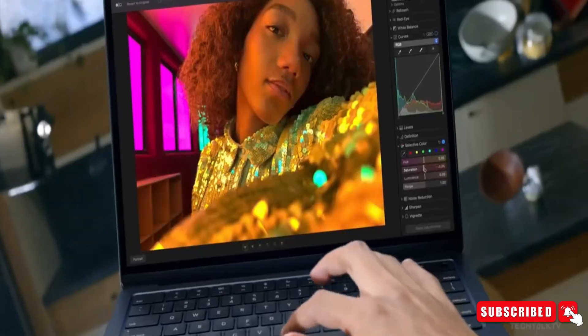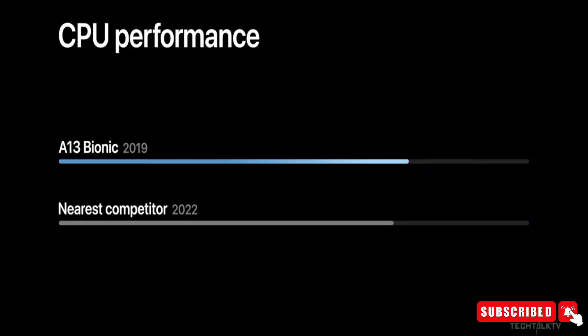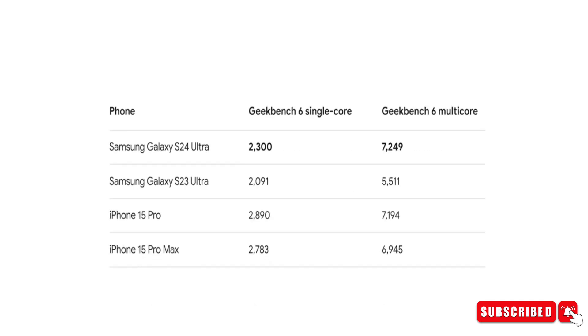Rumor has it that the Adreno 830 GPU inside is 10% more powerful than Apple's desktop-grade M2 chip. That's some serious competition right there.